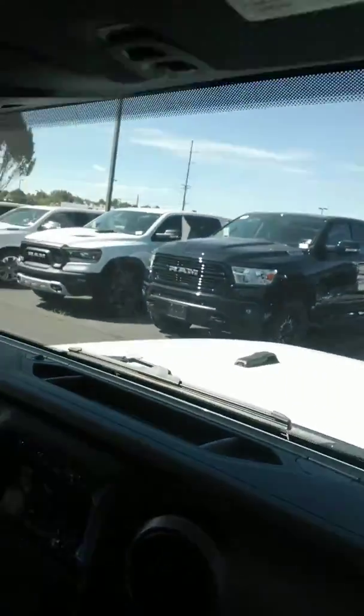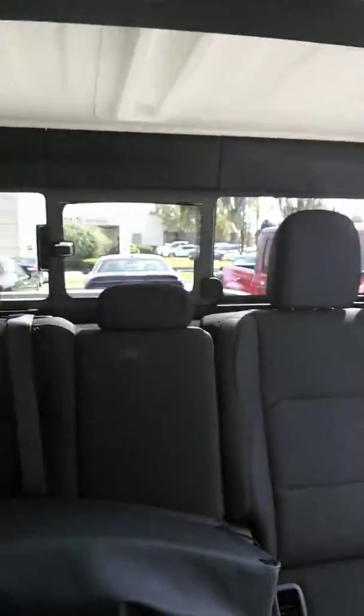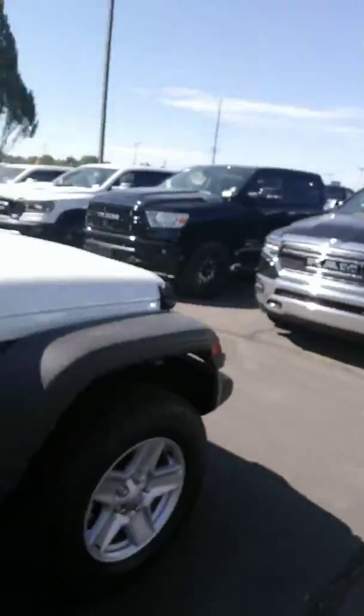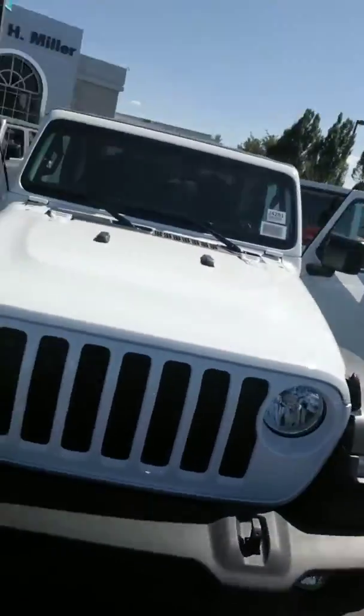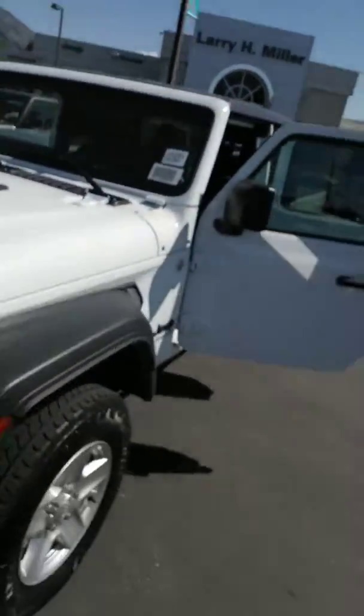It's got the heavy-duty Dana 44 axle. If you'd like to schedule a time to come down and see and drive this Gladiator, call or text anytime at 801-919-6564. That's Mike with the True Car Buying Program — thanks and have an awesome day.